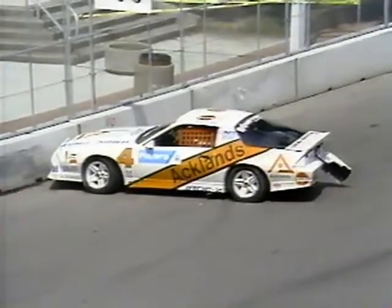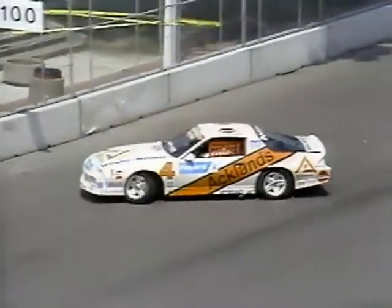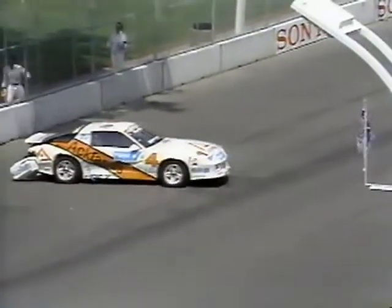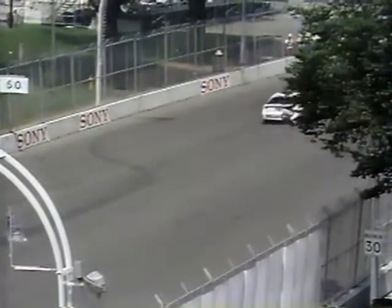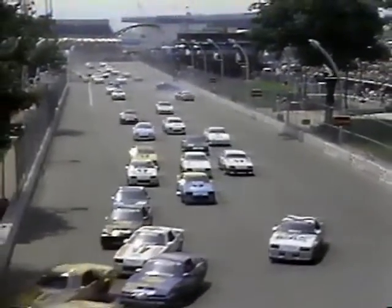In a short race like this where you have no real opportunity to go into the pits, if you can't get it repaired quickly — but he's under power and is at least going to try to get going. That's Drew Fessor in the Aklunds car. He does have it going again. That was the excitement here on the start — there you can see the green flag coming out, a couple of cars coming together.